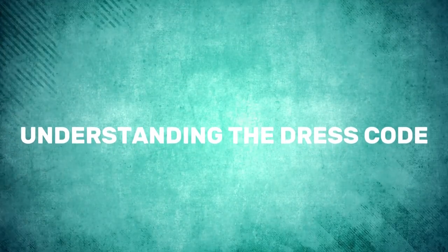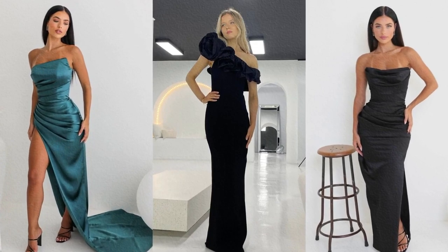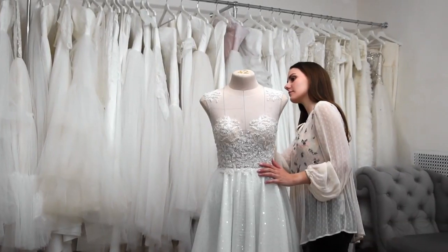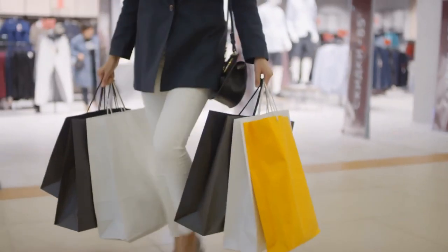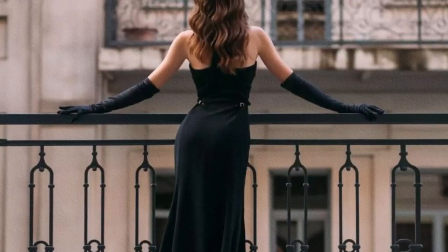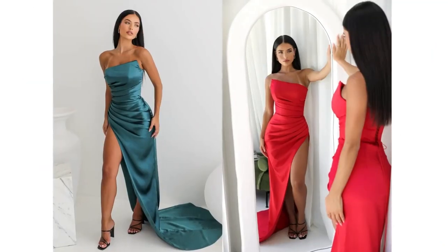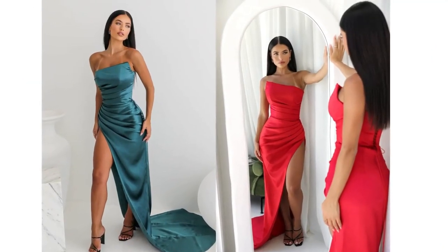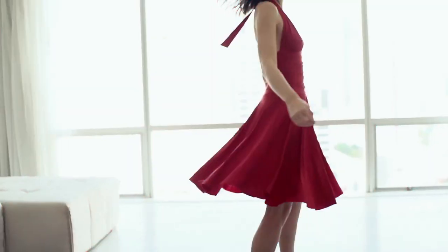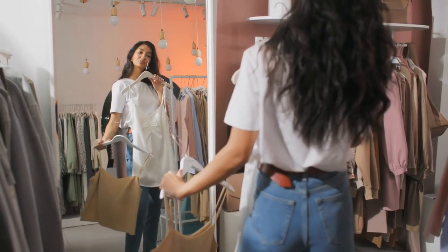Understanding the dress code for formal events is essential. The perfect outfit for your body shape and size is out there, whether it's a flowing sequined ballgown or a stunning plus-size formal dress. But before you start shopping, it's crucial to understand the event's dress code. Codes like black tie, white tie, and cocktail attire set the level of formality and guide your outfit choice. Research the dress code to ensure your outfit matches the event's expectations — this knowledge will make finding your dream outfit much easier.